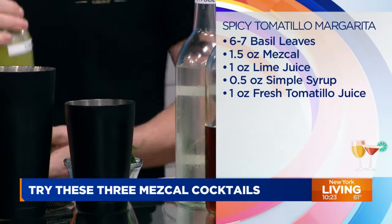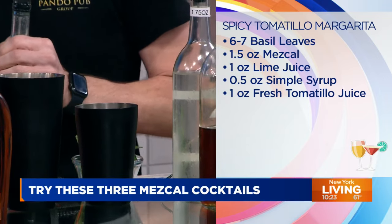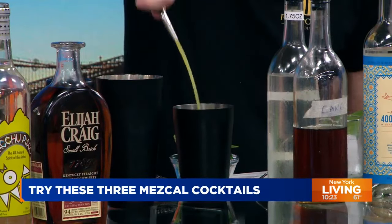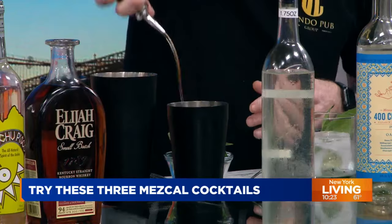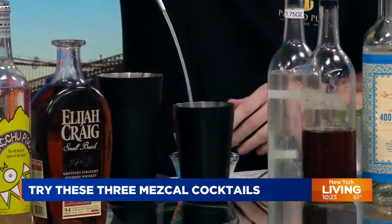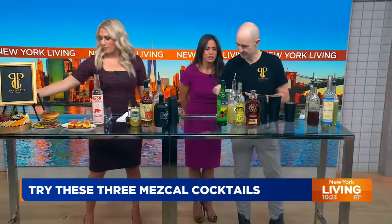We have fresh tomatillo juice that we squeeze every day. These are the little green tomatoes with the husk — I love those. I make a delicious tomatillo salsa, but I didn't realize you could juice it. So this is a health beverage right here, a skinny margarita. We're getting our vitamin A. This was our simple syrup — we used cane syrup. And then this is lime juice, of course. And here's the jigger — seek and you shall find.